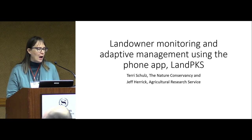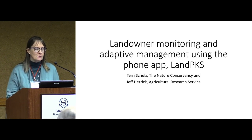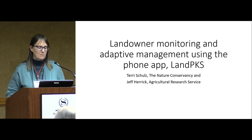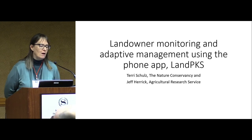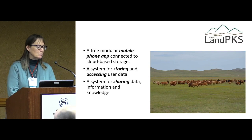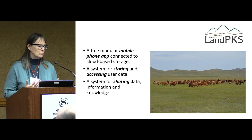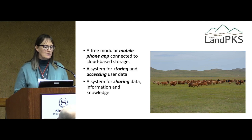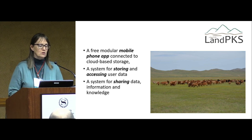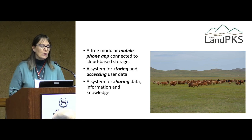So how can we use a phone app — the Land Potential Knowledge System, Land PKS — to do adaptive management? This is a free phone app that anybody can download. It's a system that allows you to store and then access your data, and it allows us to share that data, information, and knowledge in a big data system, which is available on the web.